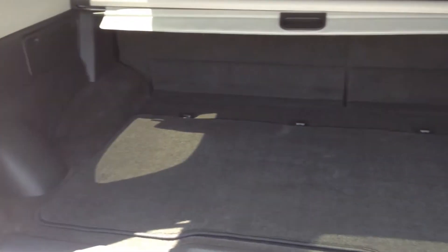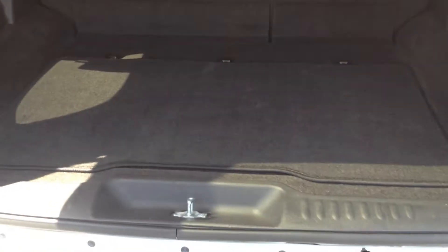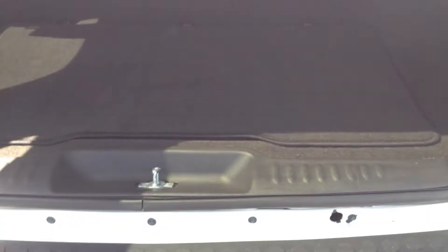Of course the rear seats do fold down. It does have the privacy pull-out on it. Very nice. It does have extra storage underneath the rear there.